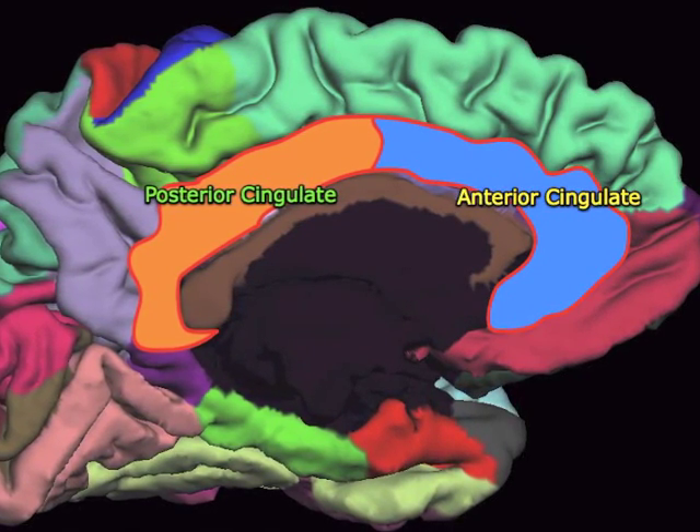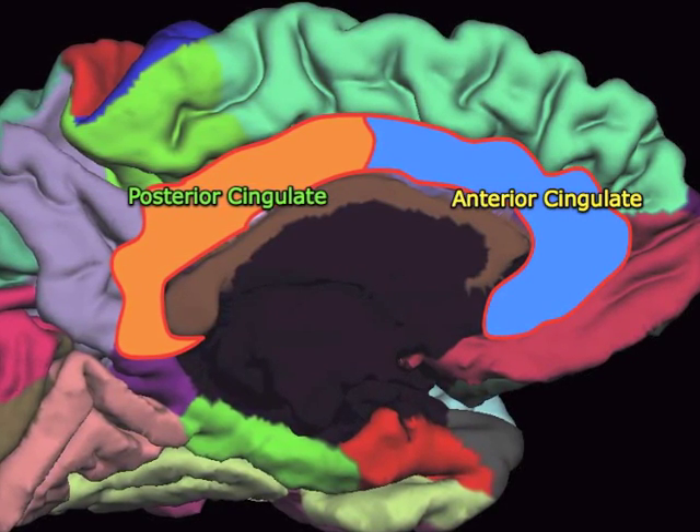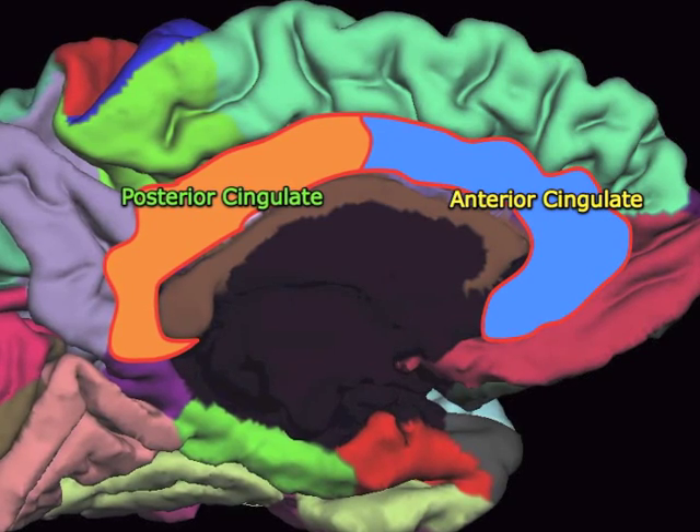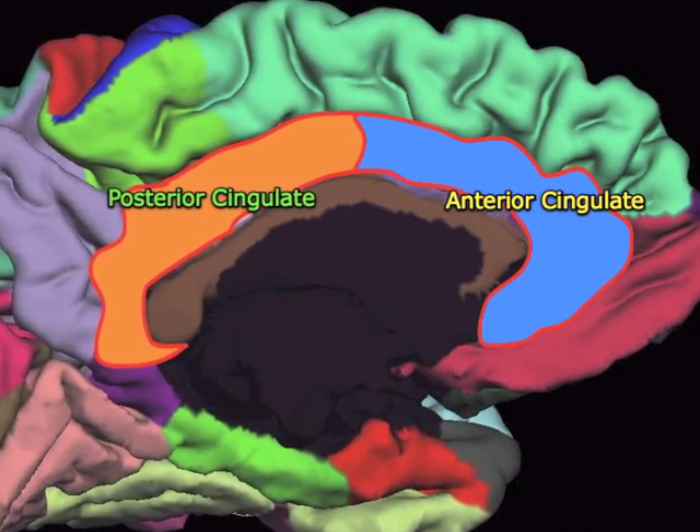The posterior cingulate is thought to be involved in more cognitive functions than the anterior cingulate. It's involved in attention, visual-spatial skills, working memory, as well as memory.